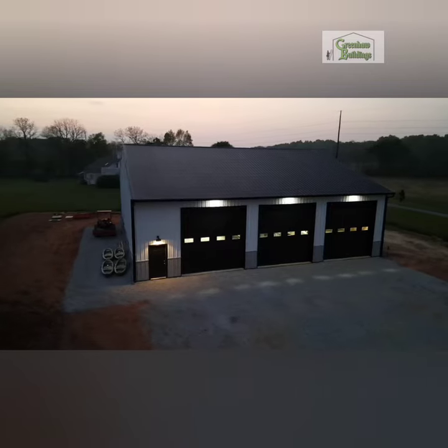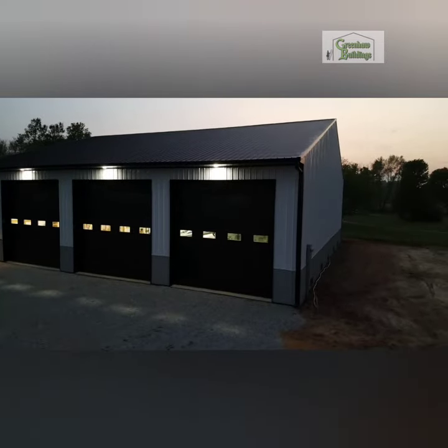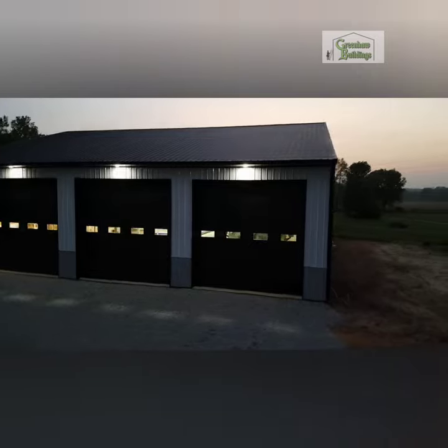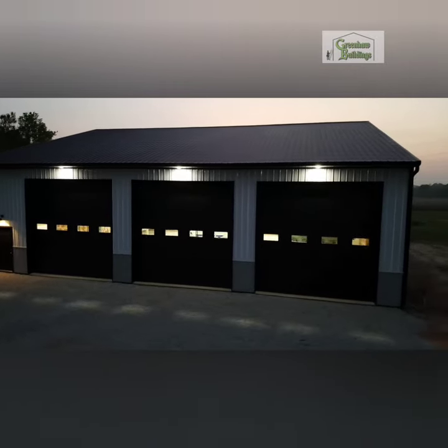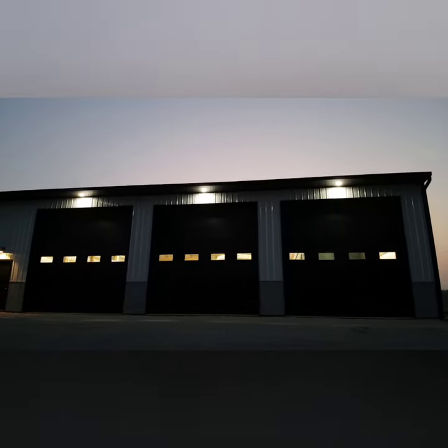Here's an outside view of the shop. It was a little dark, so I was able to turn the lights on, and these lights are amazing. I love the lights underneath the soffit, the lights coming through the garage door windows, and the barn light above the entry door.